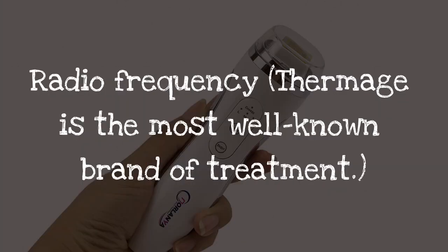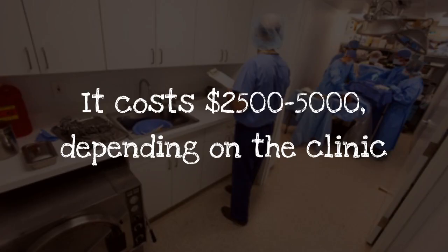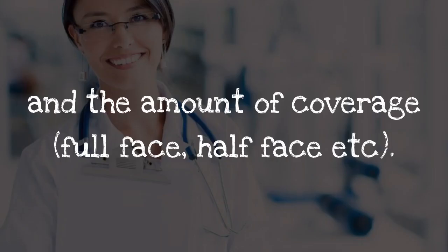Radio frequency — Thermage is the most well-known brand of treatment. Only one session is necessary and it lasts a few years. It costs $2,500 to $5,000, depending on the clinic and the amount of coverage — full face, half face, etc.